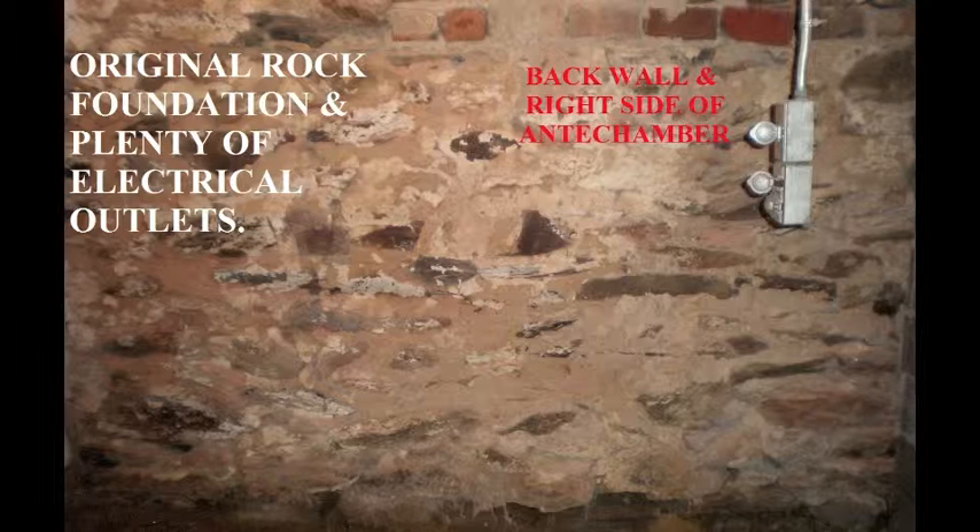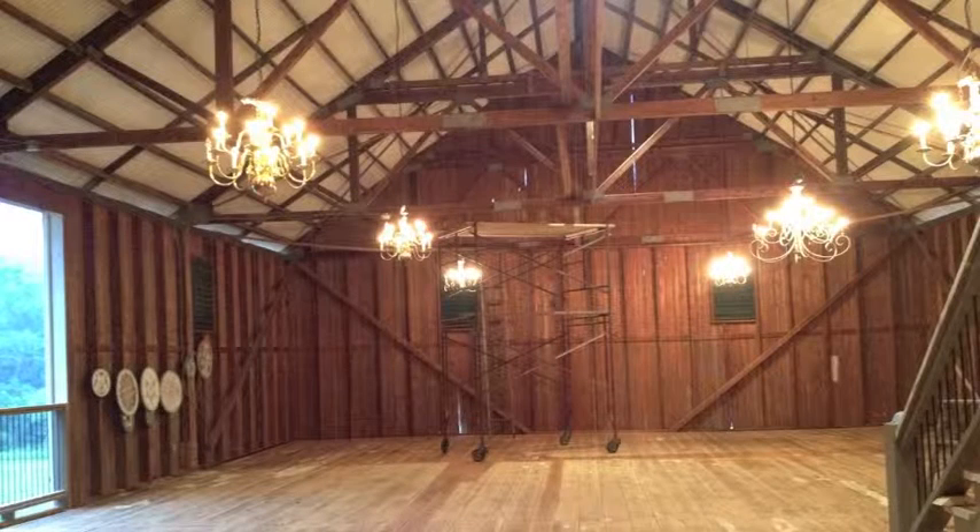The upstairs barn part also has ground access, but has an apex ceiling big enough for any jib shot.